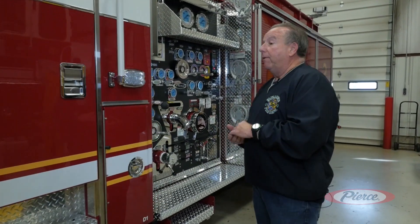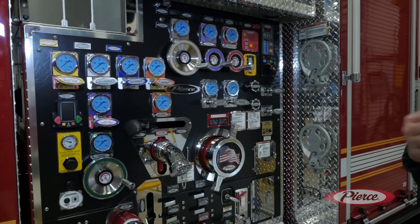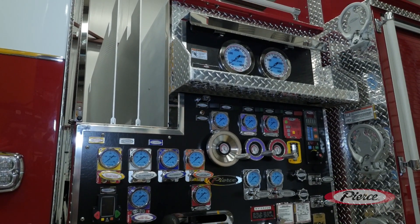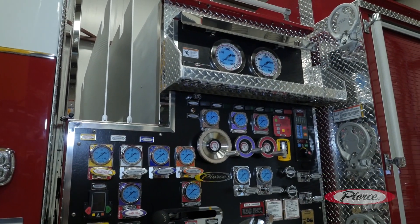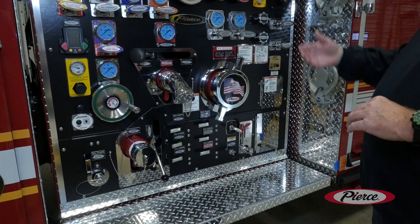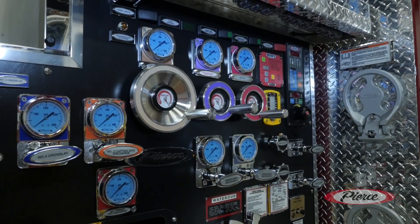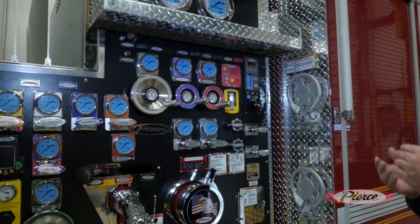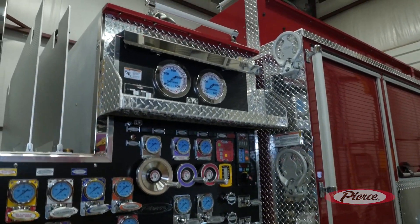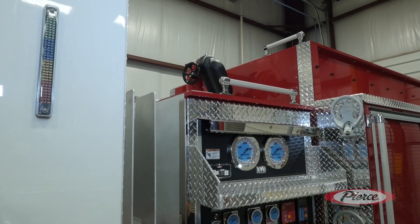Moving to the rear of the apparatus, we designed our pump panel starting from the first section all the way back, so everything is standardized throughout the department. Each hose has a corresponding lever to make it easier for the drivers and engineers, and we have pre-charged lines. Bigger gauges help drivers see their pressures at night and everything is color-coded. For the bigger hand lines we went with a wheel-type valve for easier control. The deck gun up on top uses a high-riser configuration, which tucks it nicely and keeps the overall height of the apparatus down.